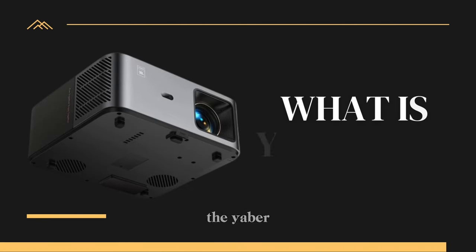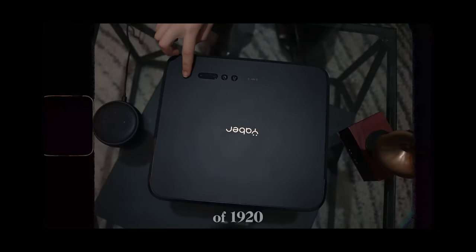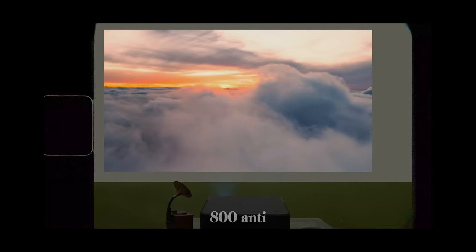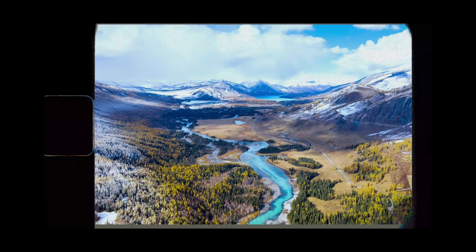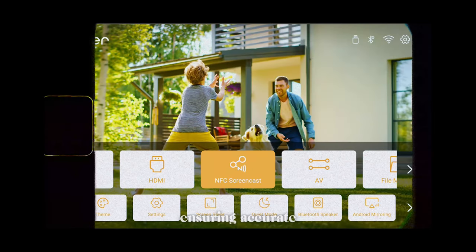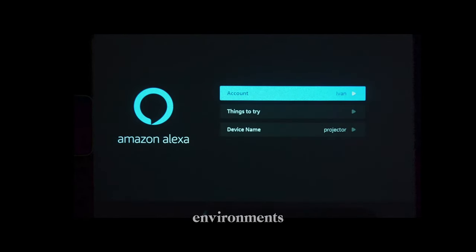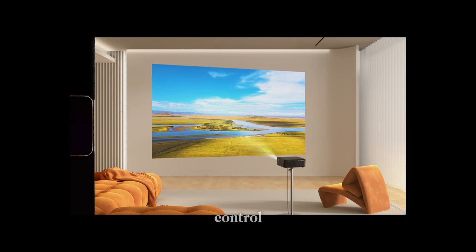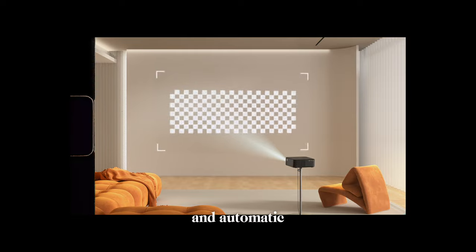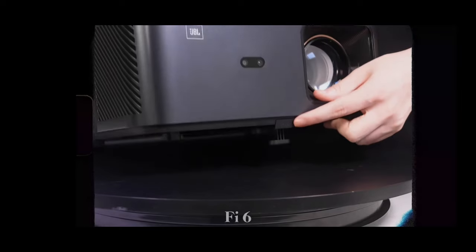What is the Yaba? It's a full HD projector with a resolution of 1920x1080 pixels and 800 ANSI lumens of brightness. It features state-of-the-art LED technology, ensuring accurate colours and sharp images, even in ambient light environments. It comes ready for Netflix, compatible with Alexa voice control, has autofocus and automatic keystone correction, bi-directional Bluetooth 5.0 and Wi-Fi 6.